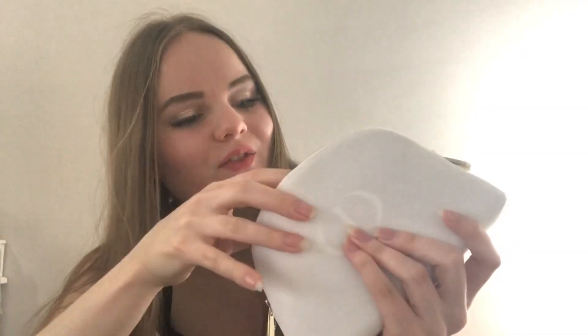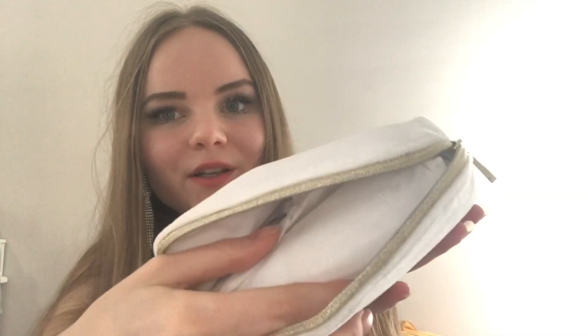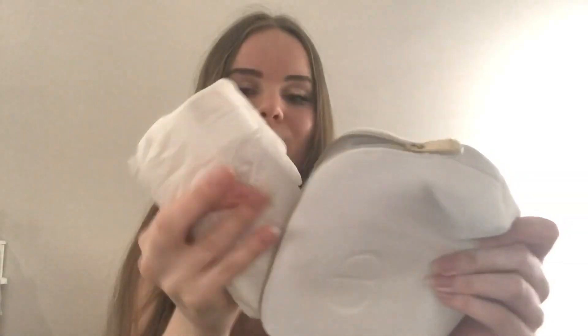This one has the things that I ordered in it. Here we have a Dior makeup pouch — it's this velvet material, very soft and nice, with golden handles. We'll see what I got for myself because they're nicely packaged inside.